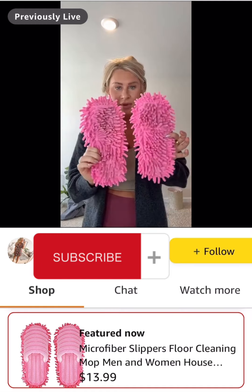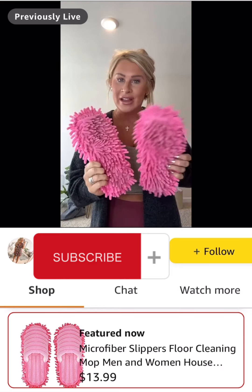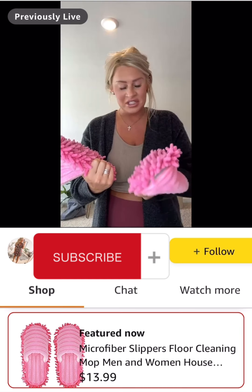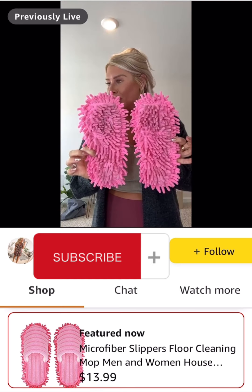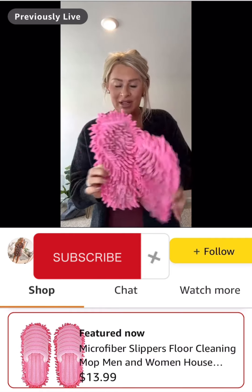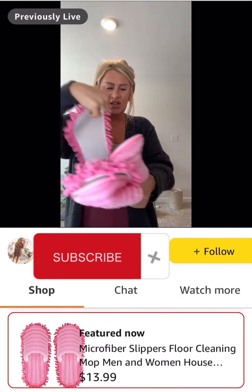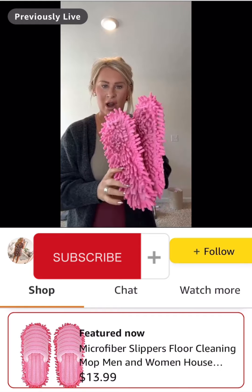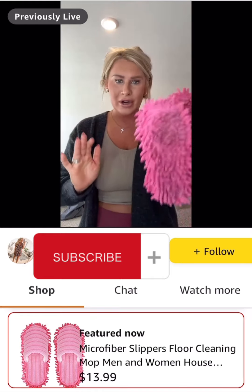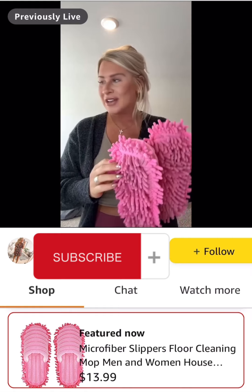Mine are covered in hair, which is a little gross. These are microfiber slippers — you slip them on and they will quite literally clean your floors as you're walking around. They collect dust, dirt, and hair. You can take off this part and it's machine washable, so you just keep washing them, lay them out to dry, and slip them back on while you're doing laundry, cleaning, cooking — whatever. You're just walking around and cleaning at the same time.